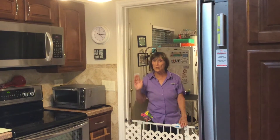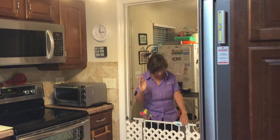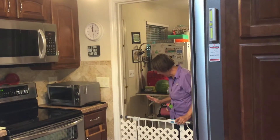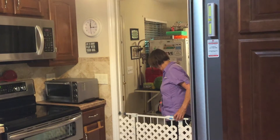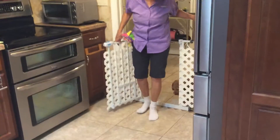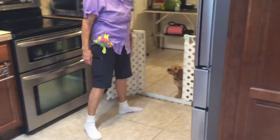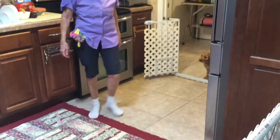So when I get ready to enter this room, I'm going to turn to Simba. I'm going to make my hand like a traffic cop and I'm going to tell him, 'Simba, wait.' I'm going to be prepared to block him with my foot if I need to. Nice. Okay, come on in. Once he looks at me and waits politely, I'm going to invite him in. Come on in, Simba.